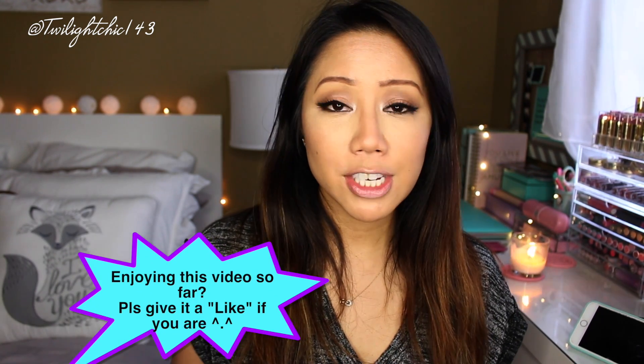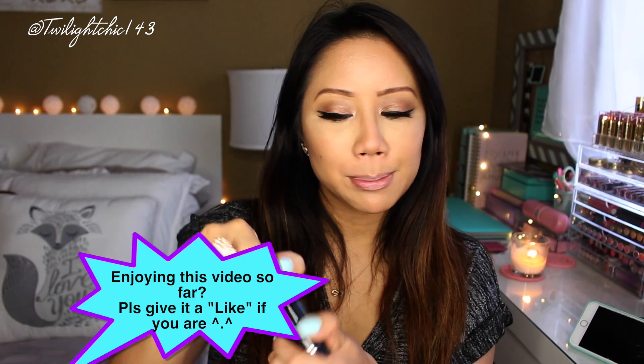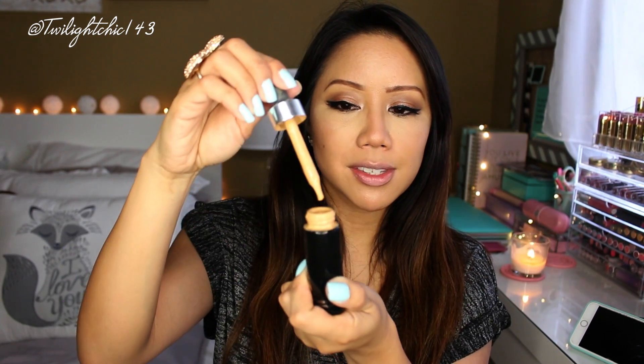I'm going to have to give it hands down to the Cover FX Cover Drops. I'm in the shade G40. I really really like this product — it is such a versatile product because you can use it with moisturizers, your primers, you can mix it with other foundations, your beauty oils. You just take a drop of this. When I mix this in with a primer, I have a demo tutorial on how I use this with the Cover FX primer. Four drops gives me medium coverage, five drops gives me full coverage.